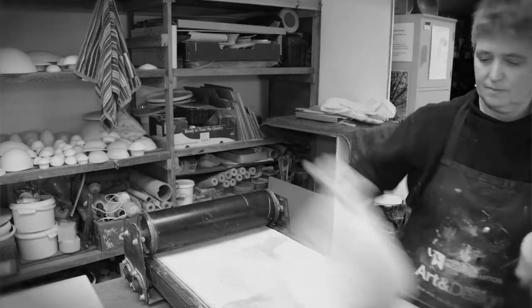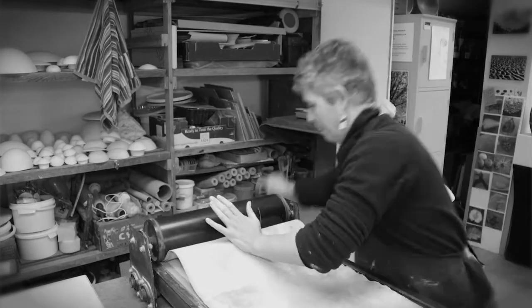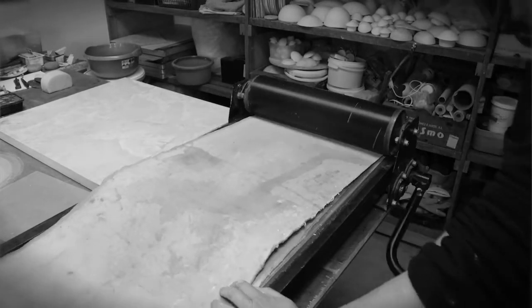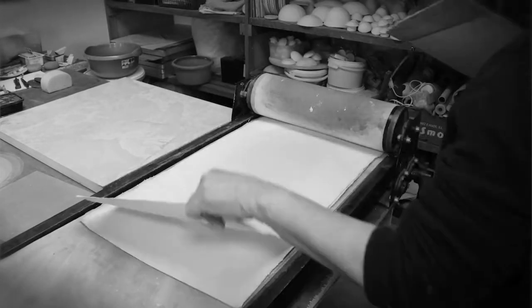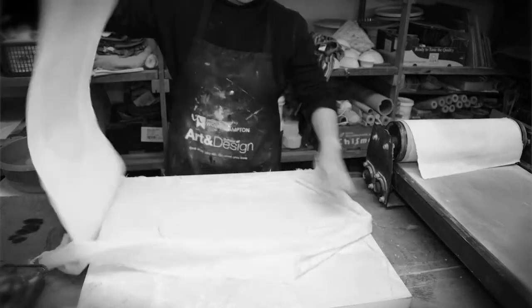This is clay dug out of the ground, it's very earthy, it roots me. The fact that my hands with their knowledge and their learning can transform a piece of earth into something that is beautiful and tactile really excites me, and I think that's what motivates me daily to work with it.